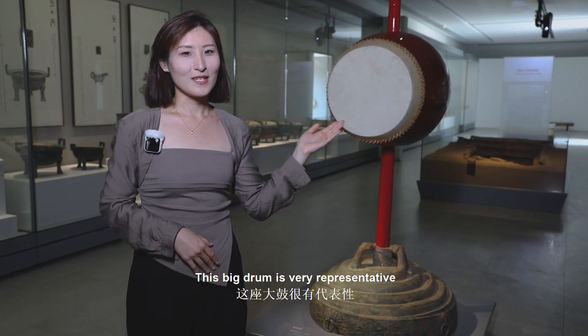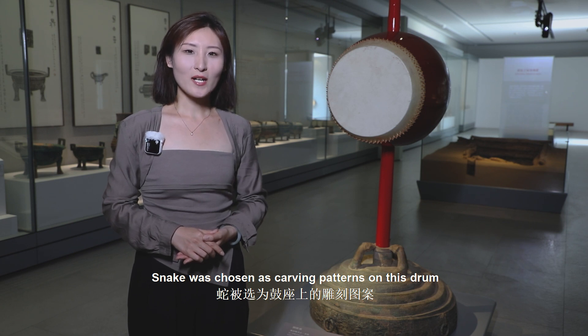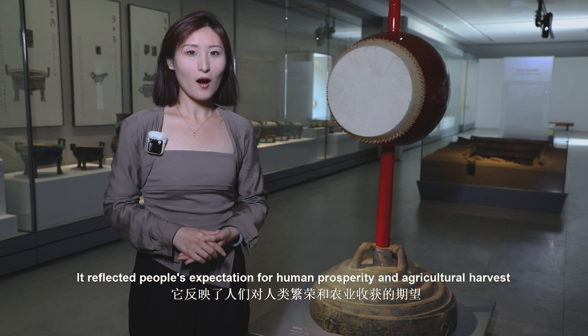This big drum is very representative. The snake was chosen as the carving pattern on this drum. It reflected people's expectation for human prosperity and agricultural harvest.